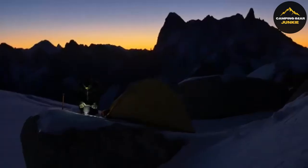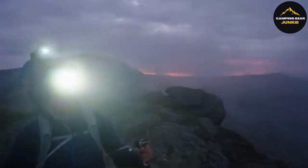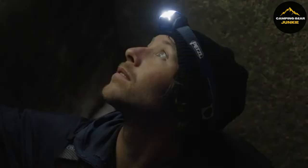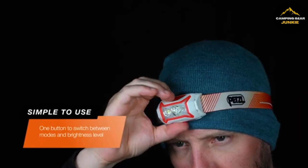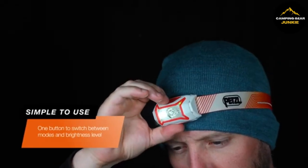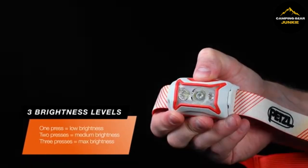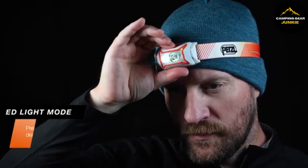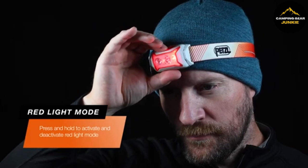As we turn to nighttime exploration, the Petzl Actic Core headlamp shines a light on your adventures. It shines brightly with a power of 350 lumens to light your way. The headlamp features two light beam patterns, wide and mixed, to suit different environmental needs, ensuring optimal visibility. It also has a red light setting to keep your night vision sharp while preventing any discomfort to others around you.